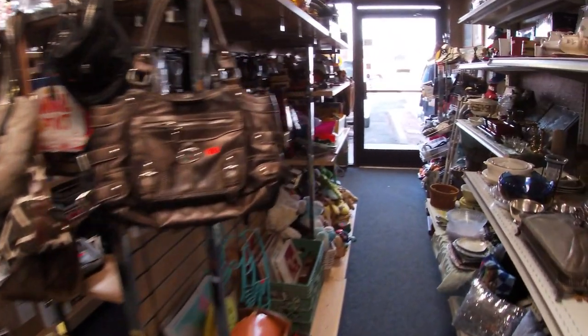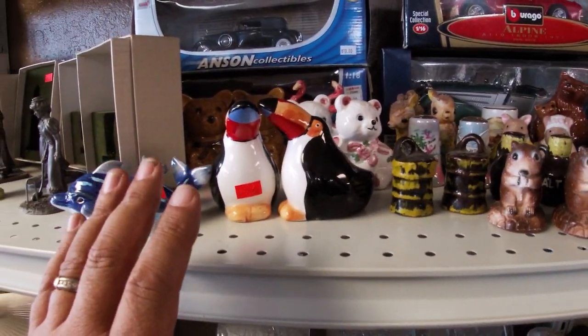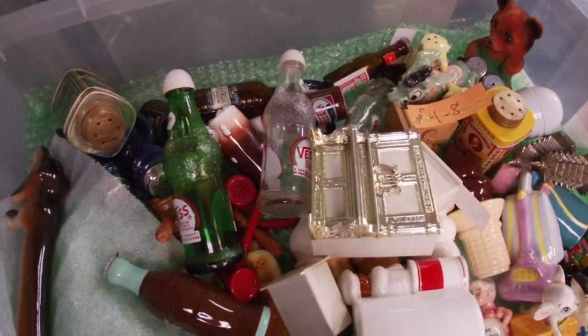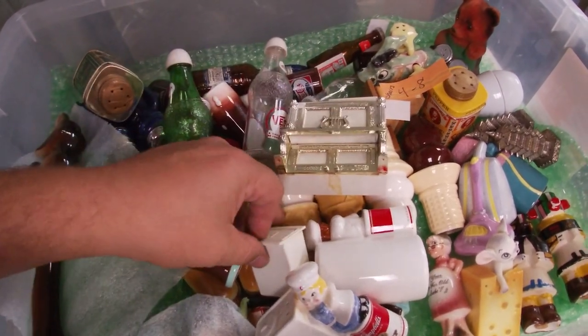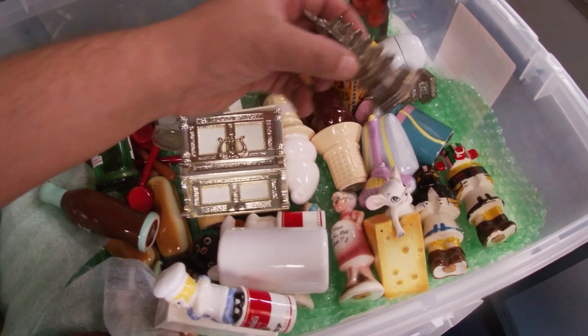I wanted to show you guys a buy I did — I bought some of these salt and pepper shakers from a massive collection. There's a whole boat ton of these, multiple tubs of them. A couple just came in — look at these, one, two, three tubs of salt and pepper shakers! Some neat ones: Coca-Cola, Pepsi, some Occupied Japan ones, metal ones, wooden ones, porcelain ones. There's even a little piano one. Somebody in their family was just a lifelong collector of salt and pepper shakers.